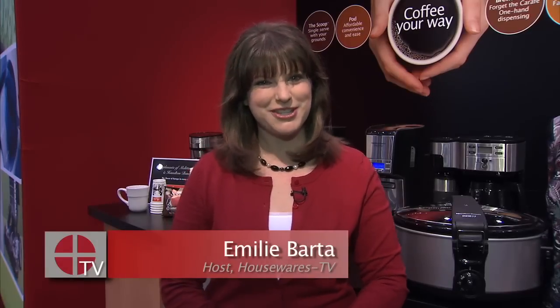Hi there, I'm Emily Barta with Housewares TV. Let's face it, we all have very busy lifestyles and we might not be able to make that home-cooked meal every single night. Well, thank goodness for the slow cooker — Mary Beth is going to tell us about the brand new one from Hamilton Beach.